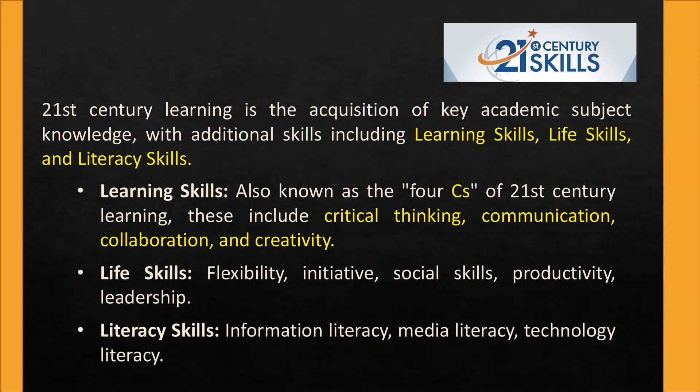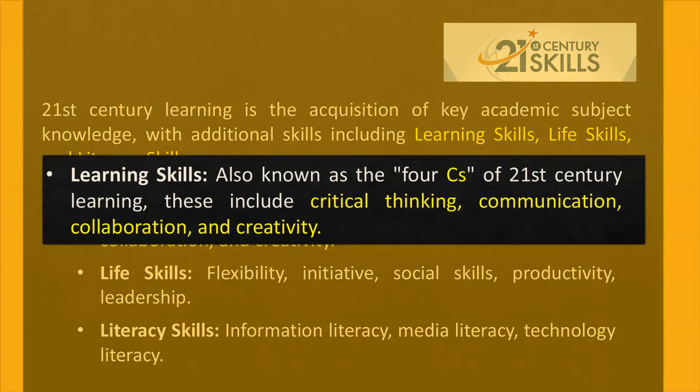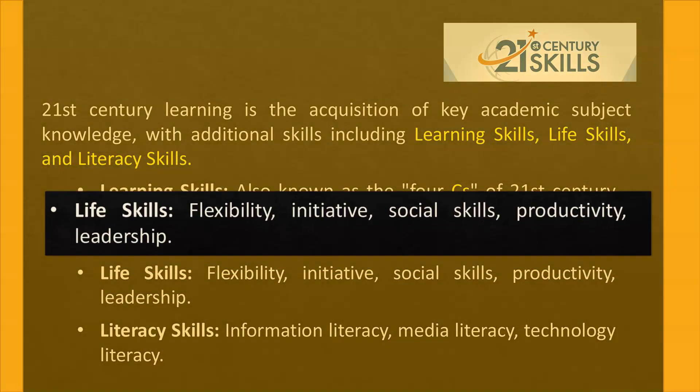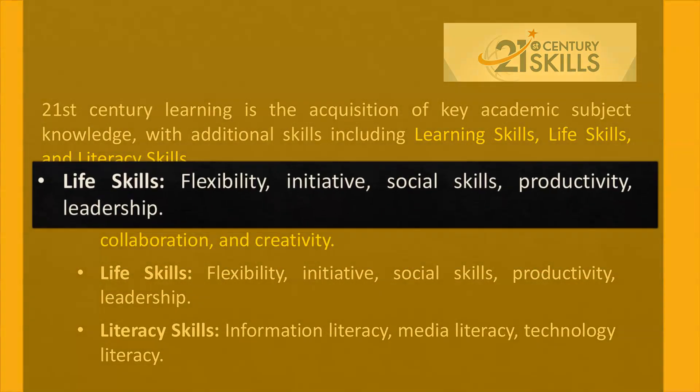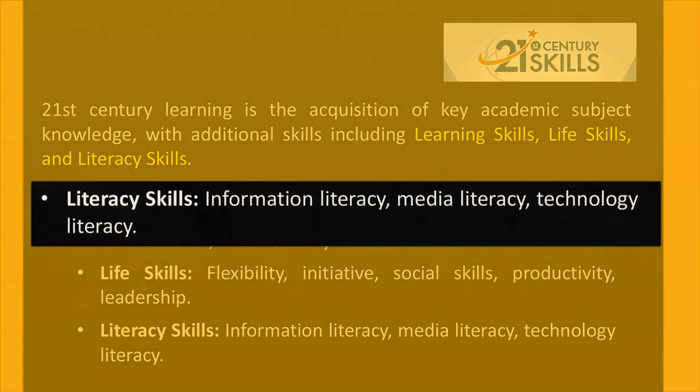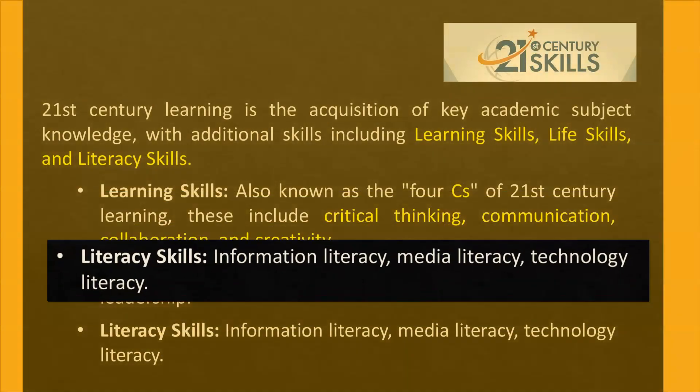21st century learning is the acquisition of key academic subject knowledge, with additional skills including learning skills, life skills, and literacy skills. Learning skills, also known as the four C's of 21st century learning, include critical thinking, communication, collaboration, and creativity. Life skills are flexibility, initiative, social skills, productivity, and leadership. Literacy skills include information literacy, media literacy, and technology literacy.